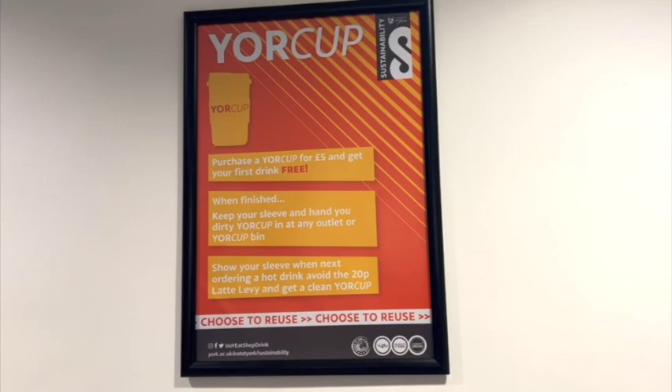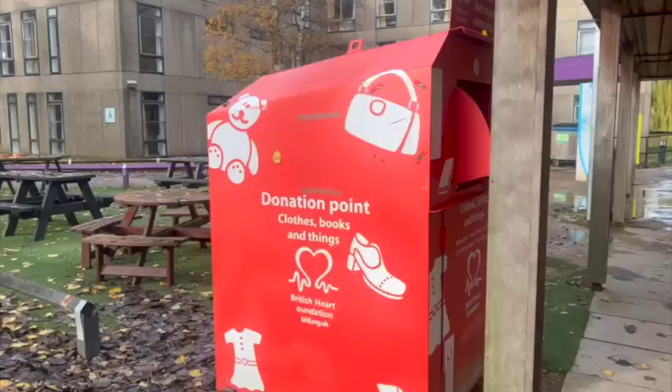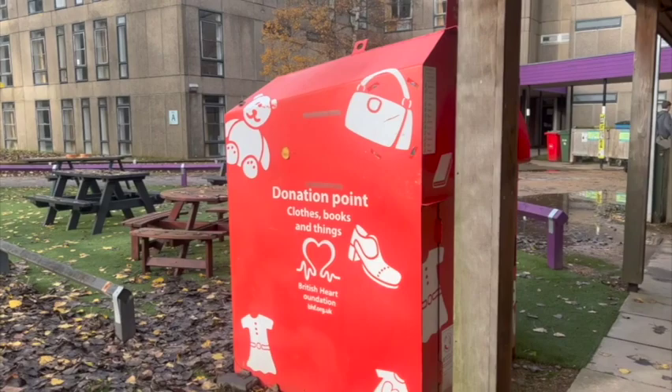My third R is to recycle — put things where they should go. If you have any rubbish, there are different bins on campus with guidelines on what you can throw in them. If you wish to get rid of personal items like clothes and books, there are also donation boxes like these red ones found within the vicinity of on-campus accommodations.